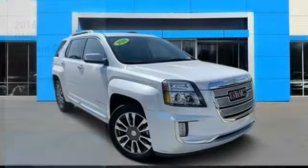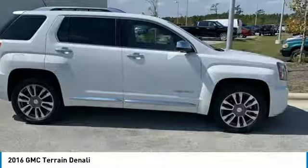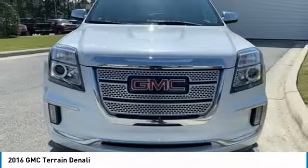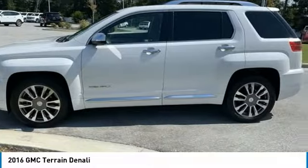Come test drive the 2016 Terrain. The GMC Terrain combines the benefits of a crossover with the style and functionality of an SUV. Terrain offers uncompromised capability, a balanced stance, and a commanding view of the road, letting occupants enjoy a confident driving experience.